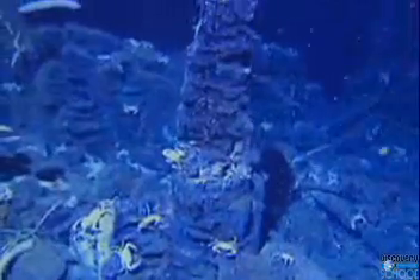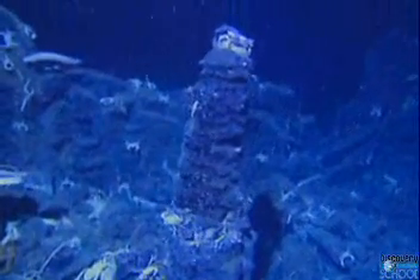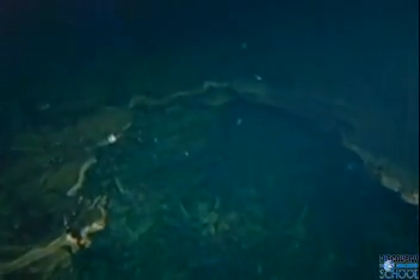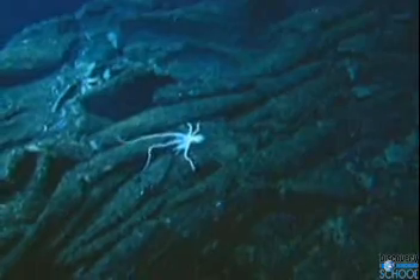Scientists are piecing together data from satellites and generating 3D maps that reveal major structures on the ocean floor. Oceans are the last great frontier on our planet. Thanks to new technologies, we now have ways to map them without getting our feet wet.